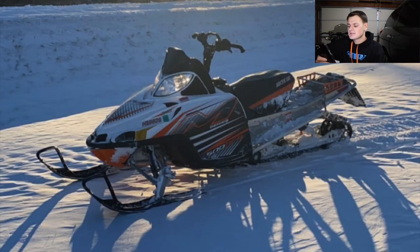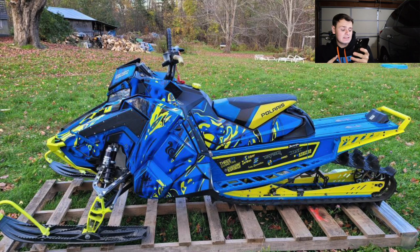Next up is Riley with a 2010 M8 with 2,700 miles on it — he just bought it a month ago. That's super clean and low miles for a 2010. The sled itself looks great — orange, black, and white is a sick color scheme. These are one of the great starter mountain sleds; I put it in a video a while back. It's a fun sled to ride and I'm going to give this one a seven and a half.